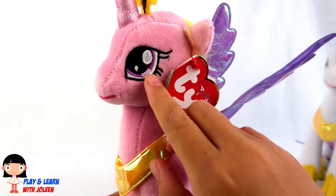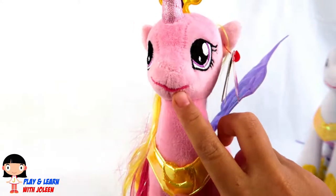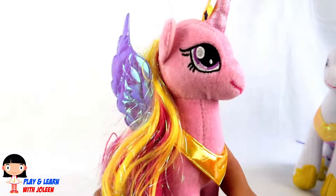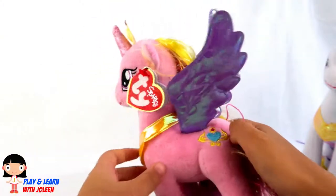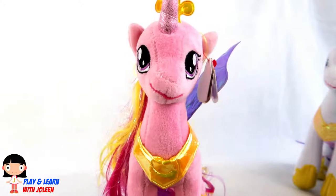And look at her eyes — they're purple also! And she's wearing lipstick! Now, time for Princess Celestia!